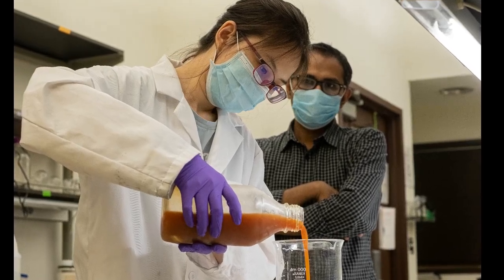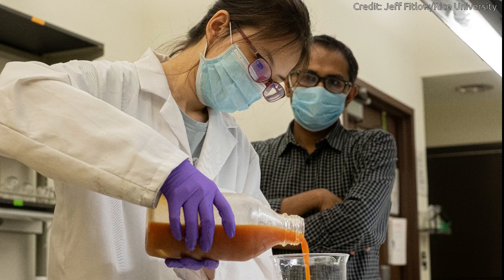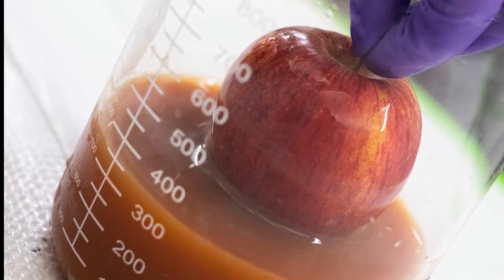According to Rice University researchers, eggs that would otherwise be wasted can be used as the base of an inexpensive coating to protect fruits and vegetables. The researchers have developed a micron-thick coating that solves problems both for the produce and its consumers, as well as for the environment.